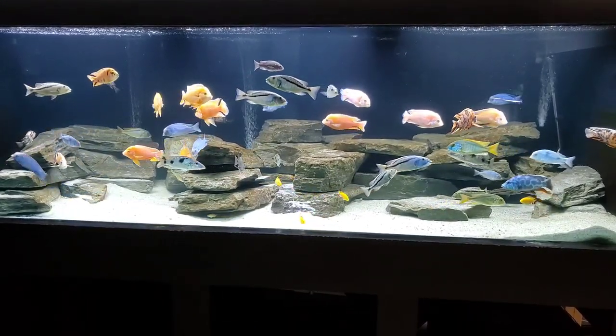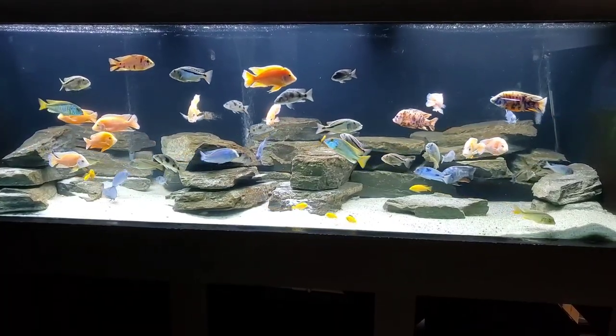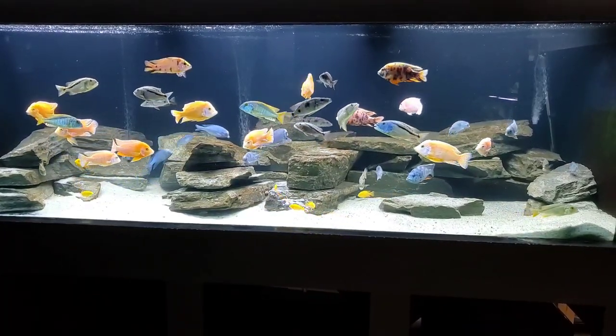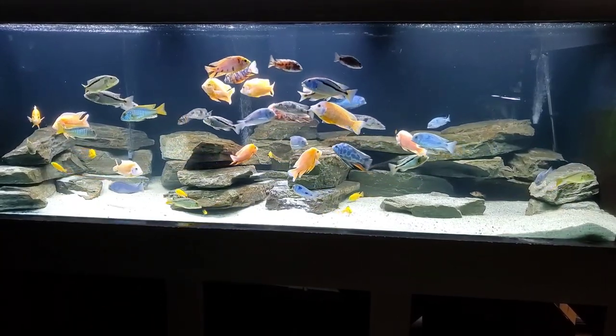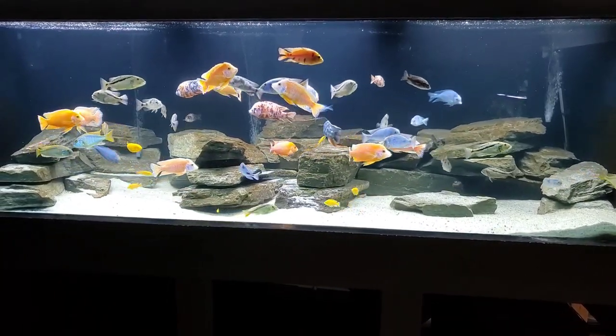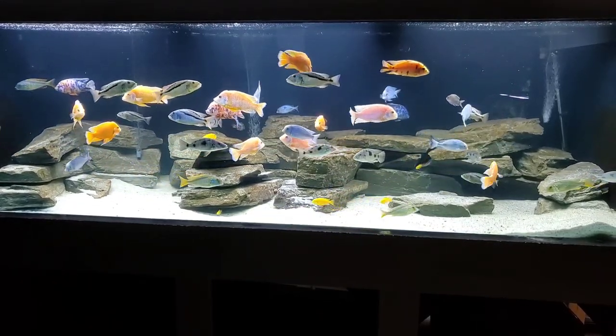The most important thing to know about this fish is they get big. A male livingstonii can reach 9 to maybe 10 inches. The one you're looking at in this footage is 8 inches. Females can get 6 to up to 7 inches. Those are big fish.